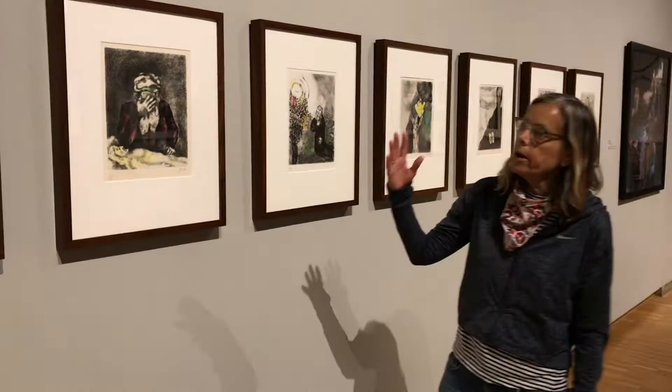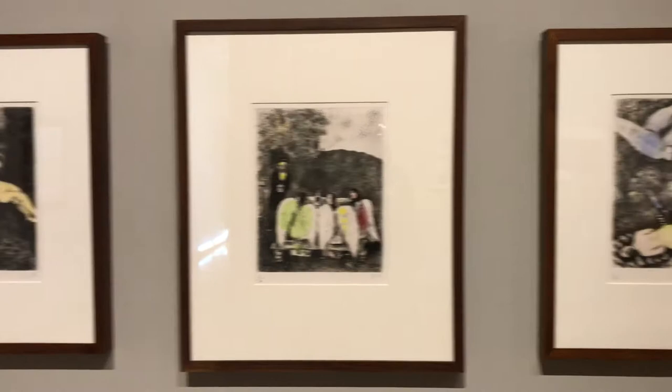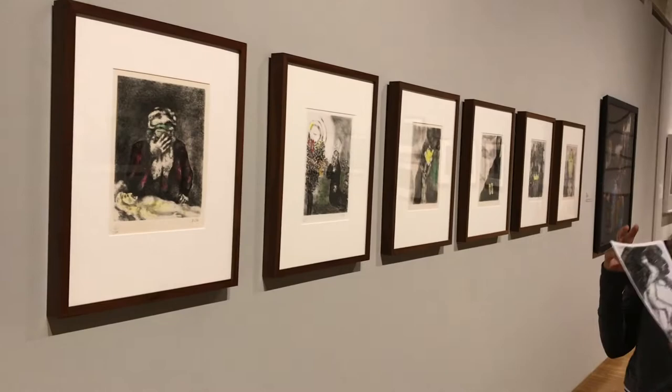Something really unique about our series is that it's hand colored. After the black and white printing was done, Chagall went in and added coloring to each one. Out of the 100 sets of the Bible series created, very, very few were hand colored — so we have a really special set. Thank you so much, Professor Shumo, for introducing us to the Hagerty Museum and to the Chagall exhibit.